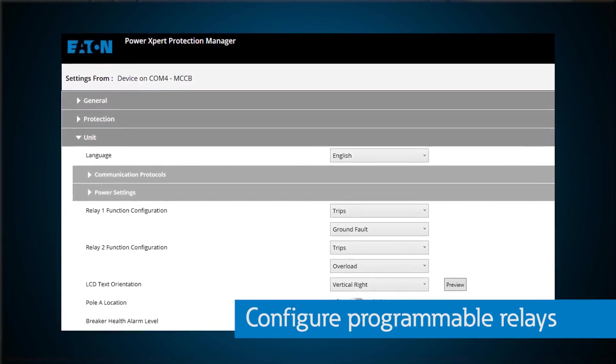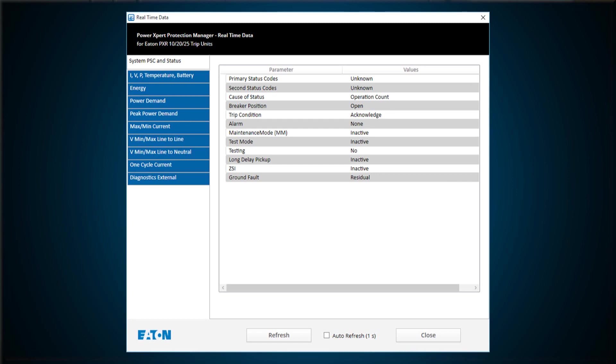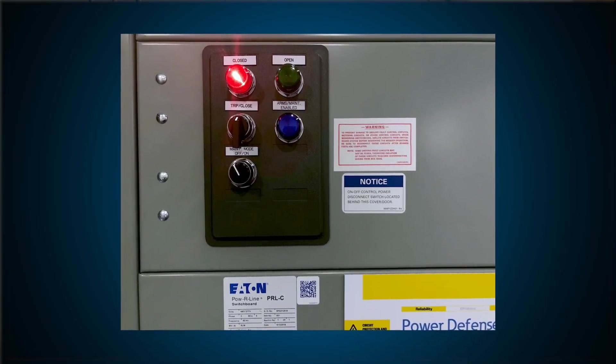The PXPM software also enables users to configure their programmable relays on the breaker. These relays are hardwired to the trip unit and can provide feedback such as indication of whether arms or maintenance mode is on, what position the breaker is in between on, off, and trip position, if the current is running too high, and lots of other situations. The relays are usually wired to lights or some other type of alarm on the outside of an assembly or in a control room to serve as a quick point of feedback.